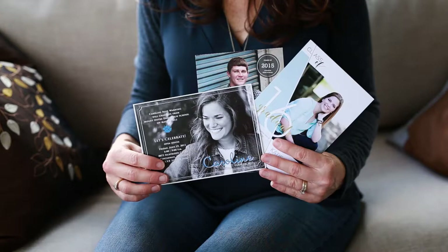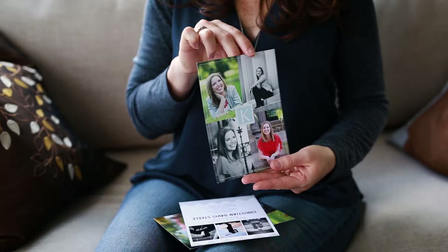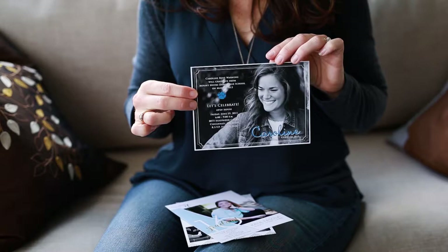Another item you might be interested in would be custom graduation announcements or Christmas cards. These are 5x7 cards printed on both sides. You choose from one of the templates I offer, let me know which images you want to use, and what you'd like the card to say. Many clients print a single image on one side — since it's a 5x7, it's very frameable — and then use the other side for graduation party information or a Christmas message.